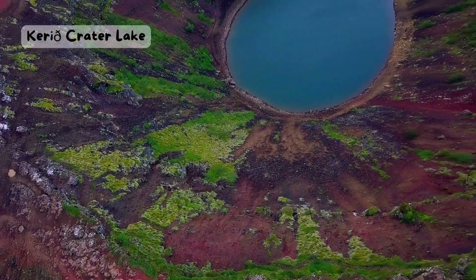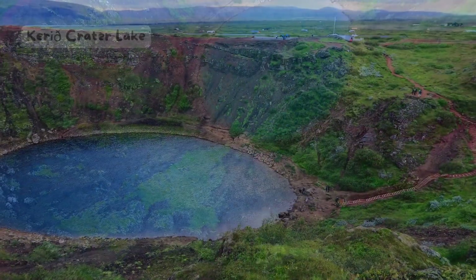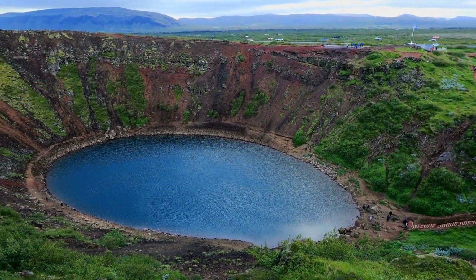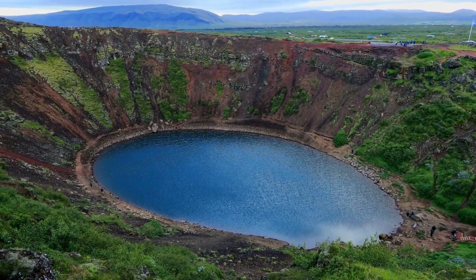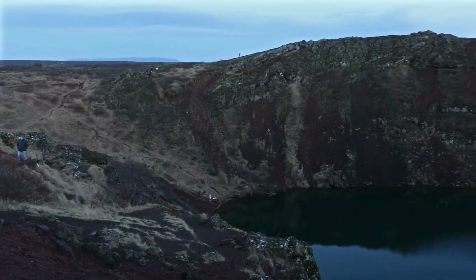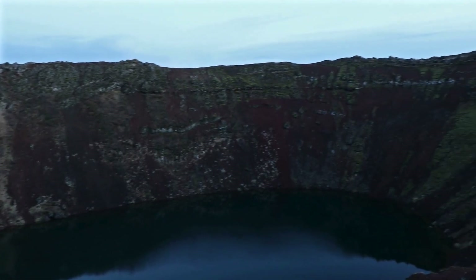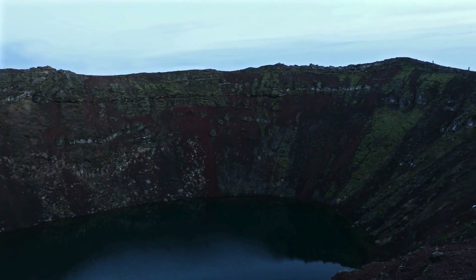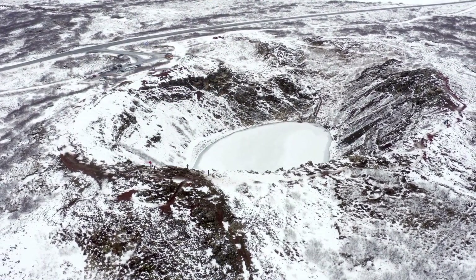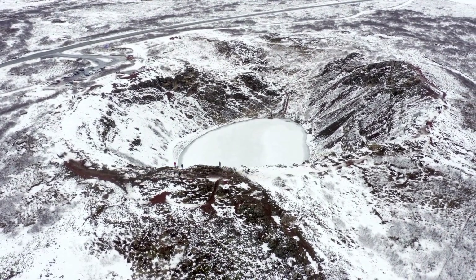Carith Crater Lake. What if you could walk inside a volcano? Well, you can at Carith, a crater lake in South Iceland. Carith is a volcanic crater that was formed about 3,000 years ago, when a cone-shaped volcano collapsed and filled with water. The crater is about 55 meters deep and 170 meters wide, and has a striking contrast between the red rocks and the blue water. You can walk around the rim of the crater, or go down to the lake and see it from a different perspective.